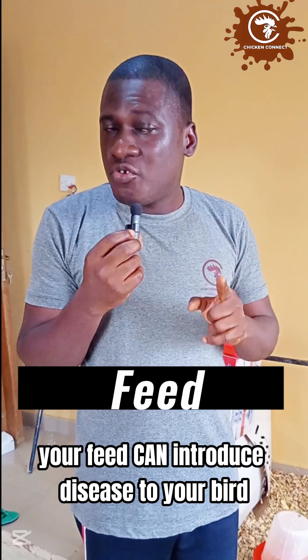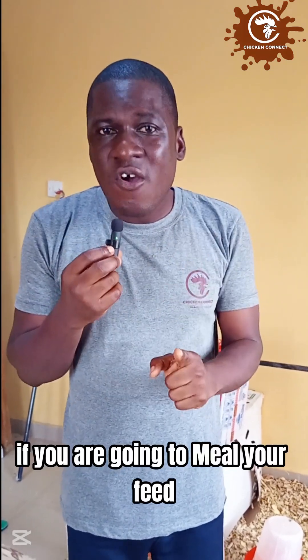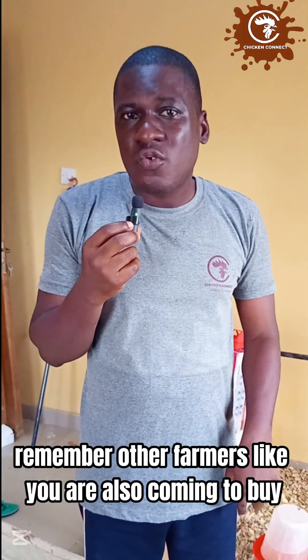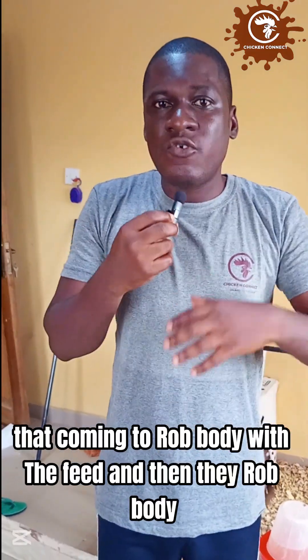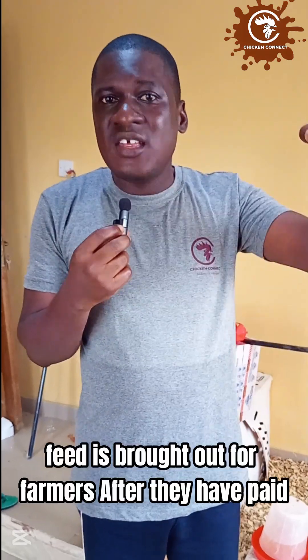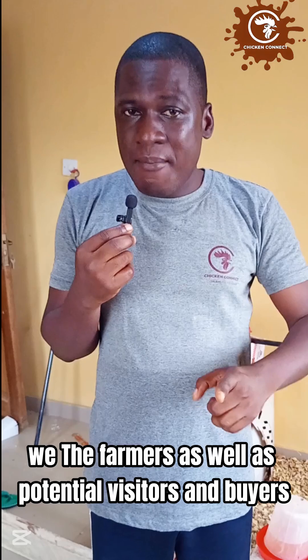Your feed can also introduce disease. If you go to mill your feed, ensure strict biosecurity at that location. If you buy feed, be aware that other farmers also come to buy — some may be coming from farms infected with disease. They may rub their hands and body on the feed bags, and when you pick those same bags it becomes an issue. Ensure that wherever you buy feed, farmers do not have direct access to the feed — it should be brought out only after payment.